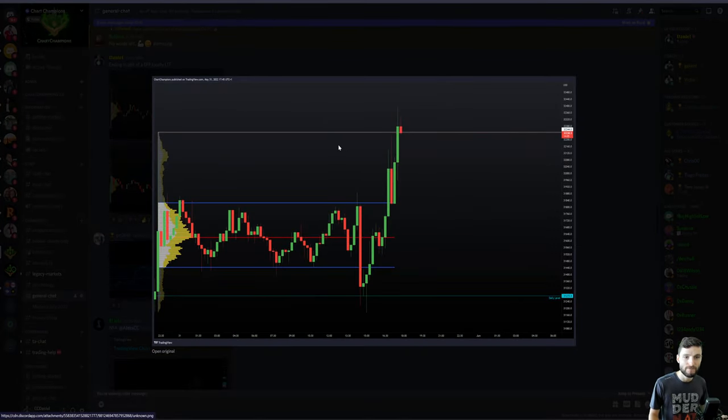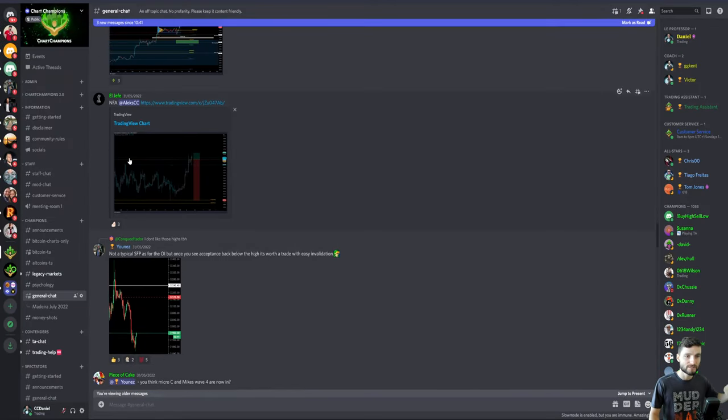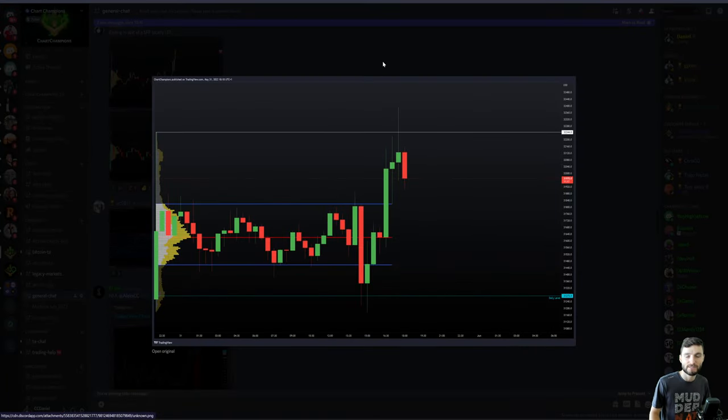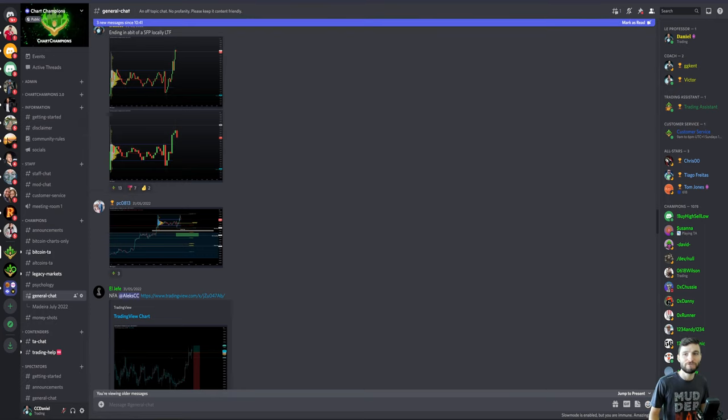On the lower term timeframes, we saw this move above the high come back down below. Shout out to Yunez — as Yunez says, it's not a typical swing failure pattern, but the open interest once you see acceptance back below the high is worth that short trade, because it's got that easy invalidation. We really like to trade these setups because the invalidation is easy — you know why you're getting into the short and you know where you're wrong. That's an absolute key factor of being a trader: you need to know where you're right, where you're wrong, and why you're taking the trade.